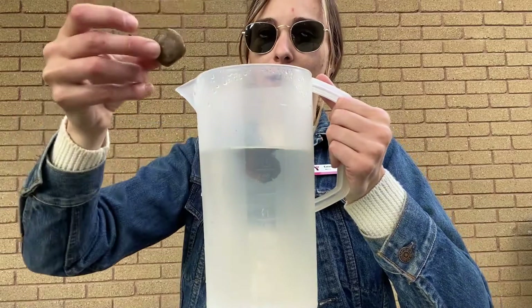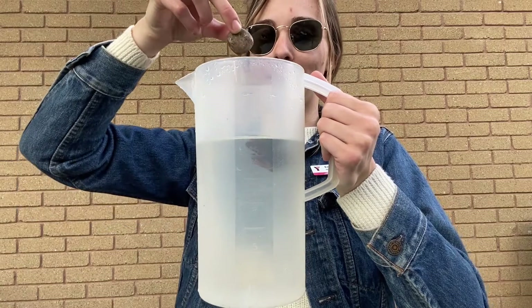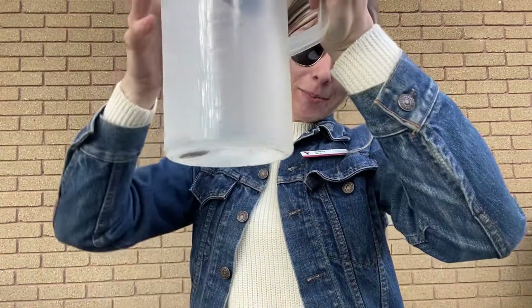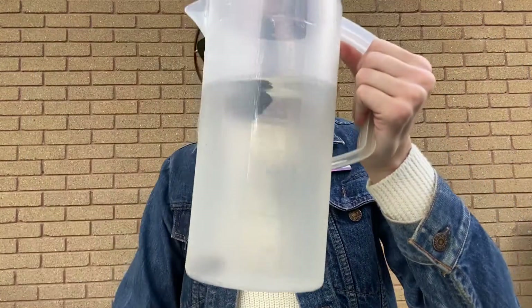And we'll try the rock next. Do we think the rock is going to sink or float? I think it will sink all the way to the bottom. Can you see the rock? Awesome.